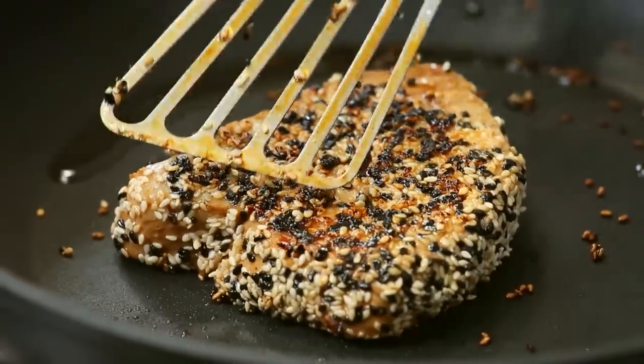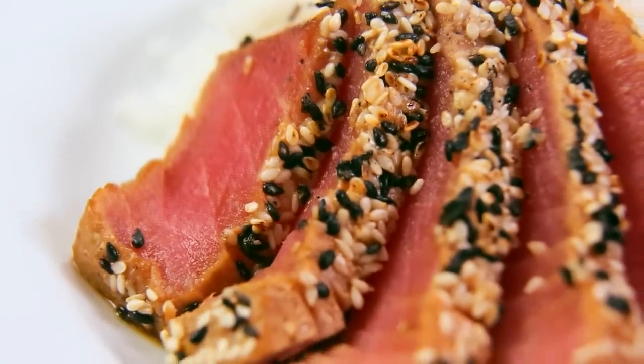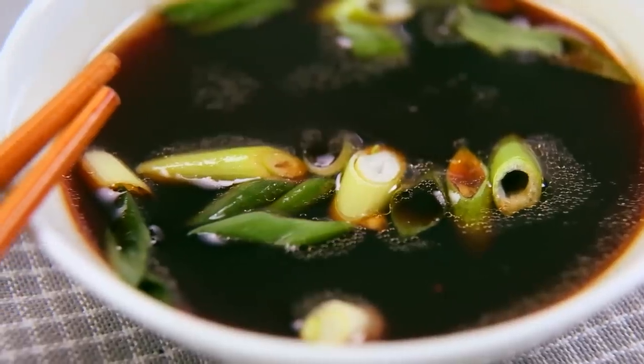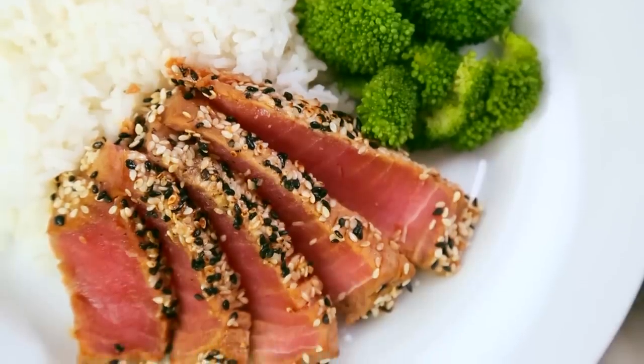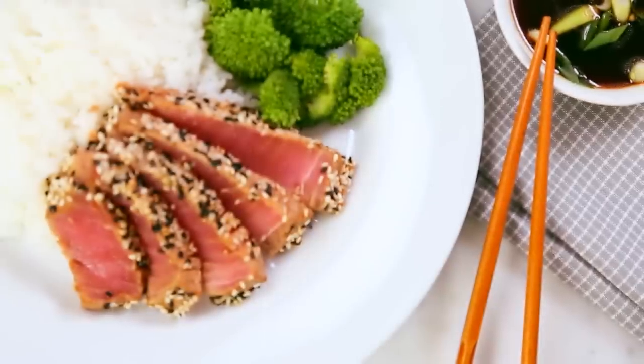If you prefer your tuna a little more well-done, once you've cooked it on two minutes per side in the pan, you can transfer it to a baking sheet and put it in the oven at 400 degrees for between five and seven minutes, or just until it's reached your desired doneness. The reason we do this is because if you leave that sesame crust in the pan for too long, you'll end up burning your sesame seeds. You want to leave it max two minutes per side and then finish it off in the oven where it'll have a nice gentle heat. The final step is just slicing it up thinly and then serving it with that remaining dipping sauce. I like serving it with a little bit of rice and some broccoli, but you could certainly put it on a salad instead.